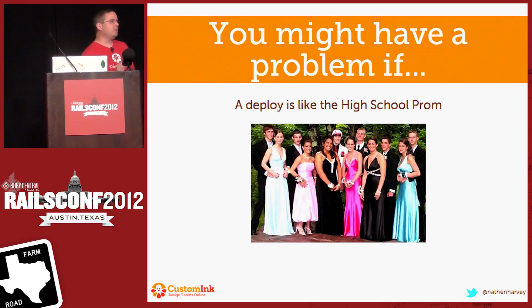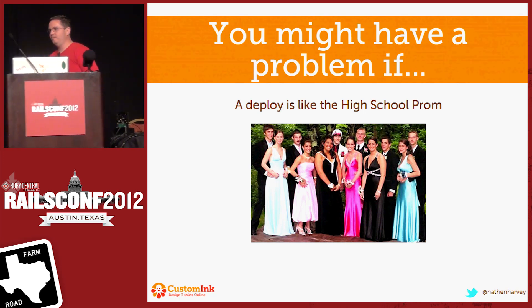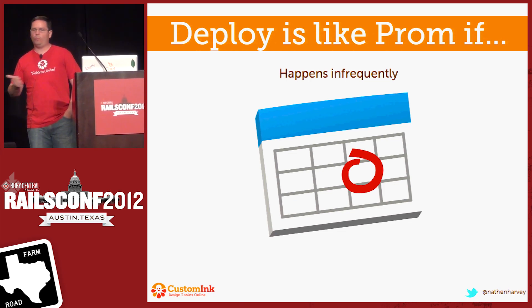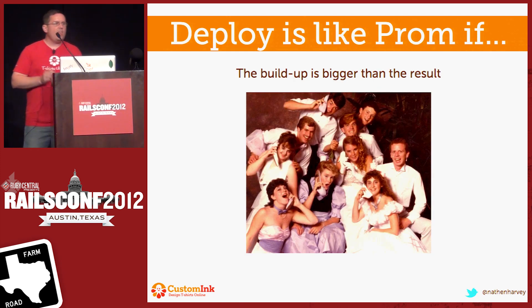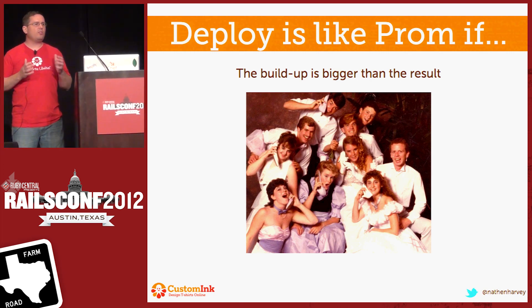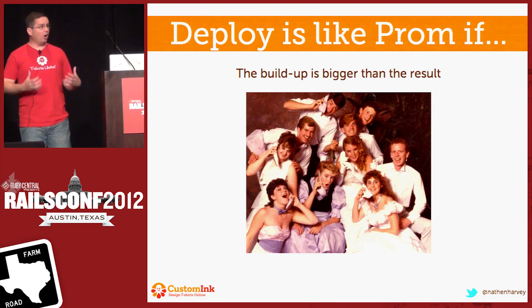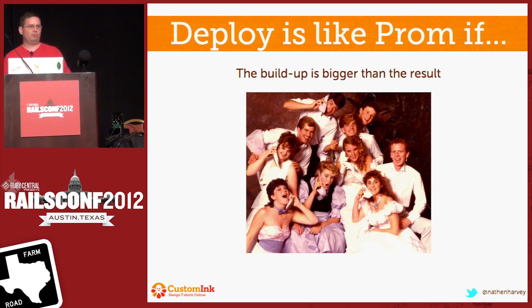You might have similar problems or challenges that we had if your deploys are like a high school prom. What do I mean by that? A deploy is like a prom if it happens infrequently — so it happens once every two weeks, maybe once a month, maybe once a quarter. The buildup is always bigger than the result. When you think about your deploys, what are the emotions that you have in your gut leading up to that moment? For us, it was anxiety. It was fear. What's going to break? There was no excitement. It was not really great.